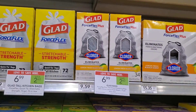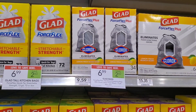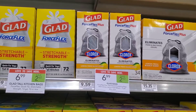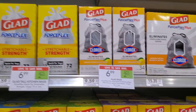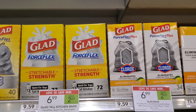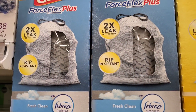If Glad Force Flex Plus is your thing, they're on sale for $6.99 and we have a $1.50 digital, making them $5.49. If you normally pay $9.59 that's a significant saving. It eliminates food and bacteria odor and has rip resistance so it doesn't break. Just wanted to show you this deal.